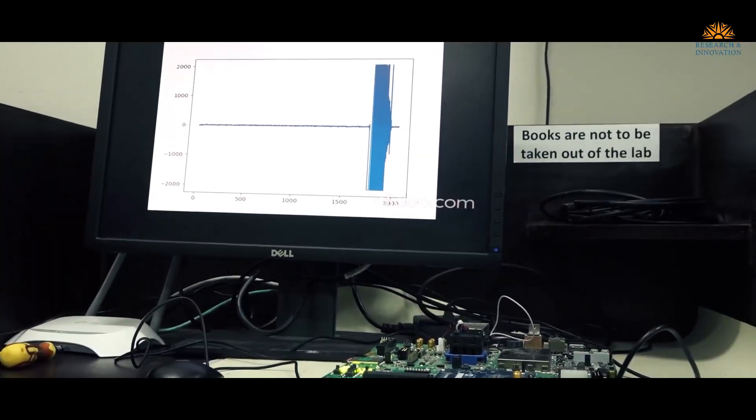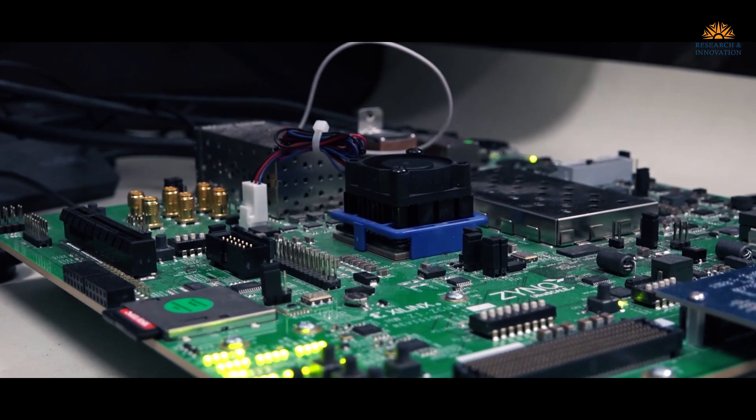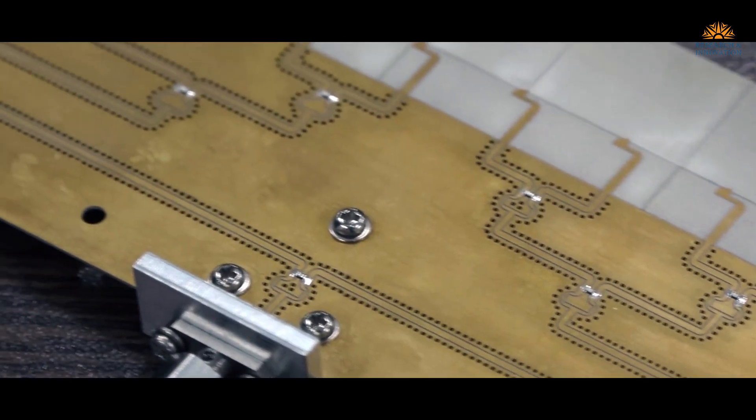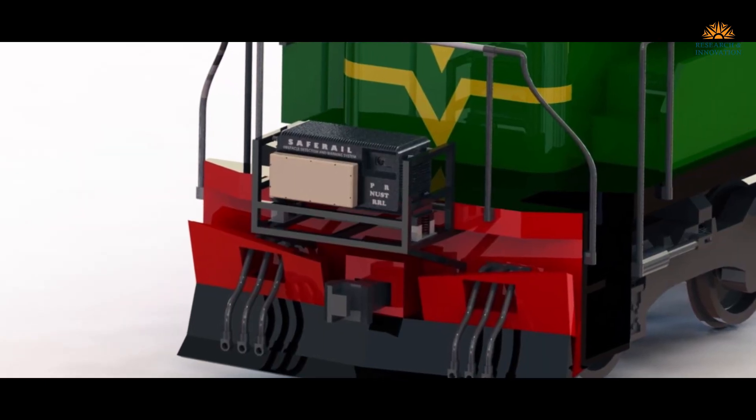The technical development of the three sensors system includes antenna design, RF-PCB design, embedded hardware and software, as well as power supply design. The major beneficiary of this project is Pakistan Railways.